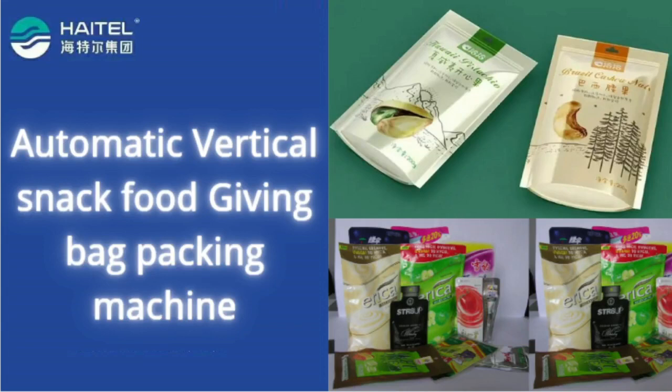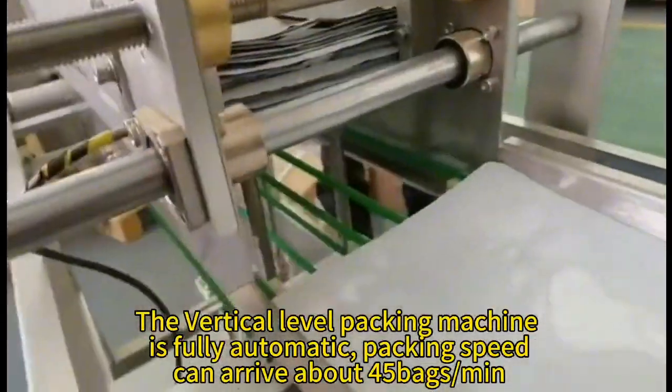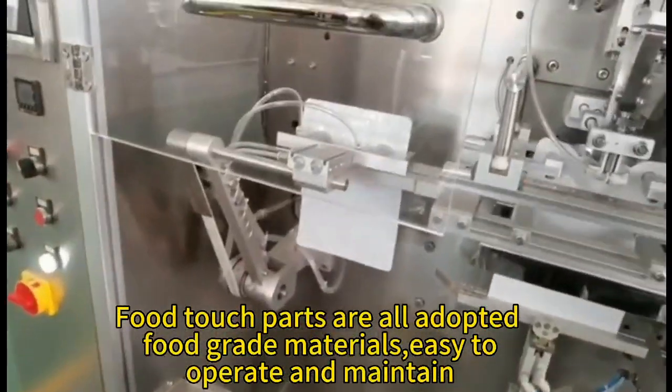The vertical-level packing machine is fully automatic. Packing speed can reach about 45 bags per minute. Full-touch parts are all adopted, full-grade materials, easy to operate and maintain.